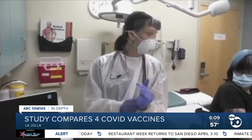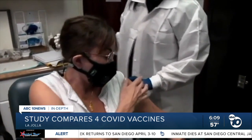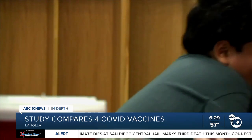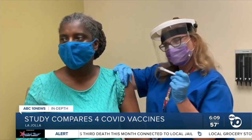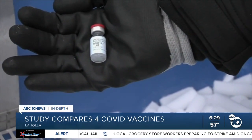To get long-term immunity, a vaccine needs to create memory T and B cells. The study found all four vaccines did that, and levels remained stable over six months. For the Johnson & Johnson vaccine, the amount of memory B cells actually increased over time. That means all four are equally effective at preventing severe disease, hospitalizations, or death.